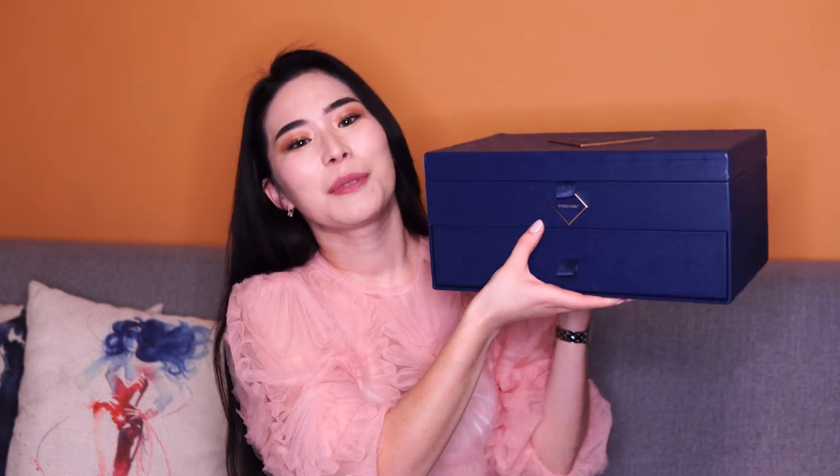Hi everybody, I'm Ray, welcome to my channel. Today we're doing the unboxing of this beauty box from Look Fantastic. This is a Christmas limited edition box which costs one hundred pounds on the official website with free delivery, but they say on the official website that it's worth more than three hundred and sixty pounds.